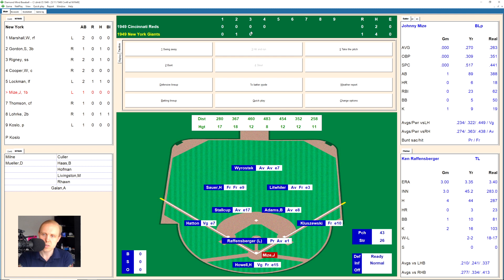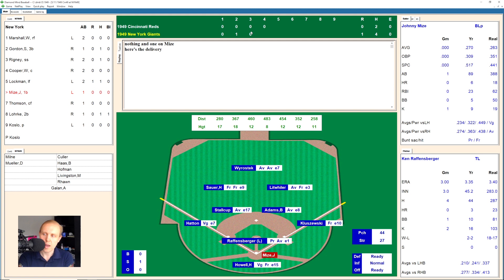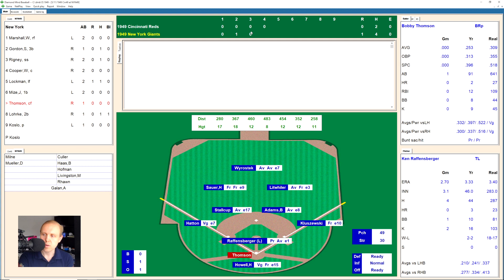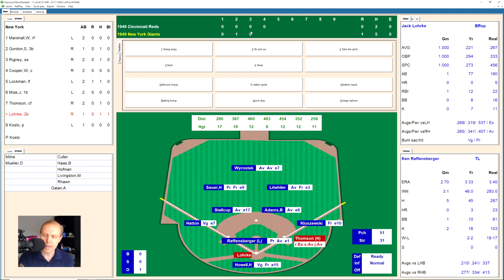We go to the bottom of the fourth. It's Johnny Mize. He swings and misses, 0-1. Ball, 1-1. That's up high, 2-1. He swings and misses out in front of that changeup, 2-2. There's a little liner over to Adams, the second baseman — he goes to his knees but grabs that one. Here comes Bobby Thompson. He fouls one off. Thompson, only two home runs so far and not really having the best of times at the beginning of the season, which is why he's hitting seventh. There's a ground ball over to Stalkup, who goes to his knees but can't get it out of his glove. They're going to give Thompson the base hit.